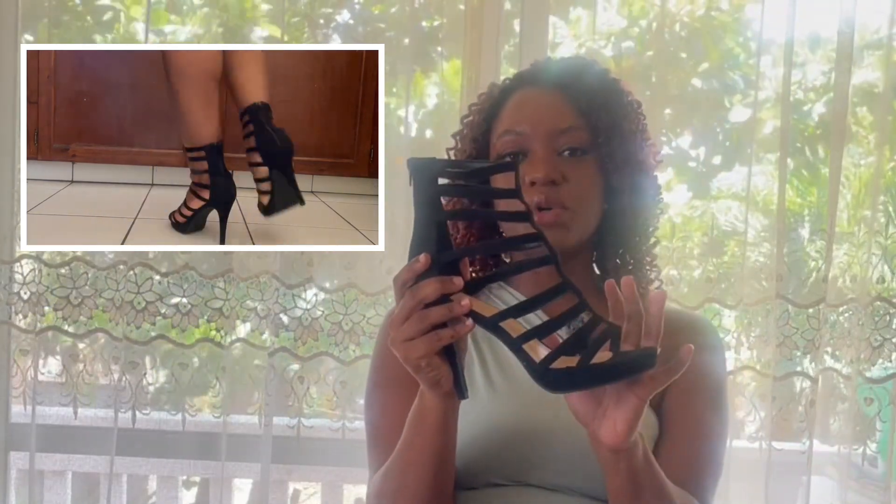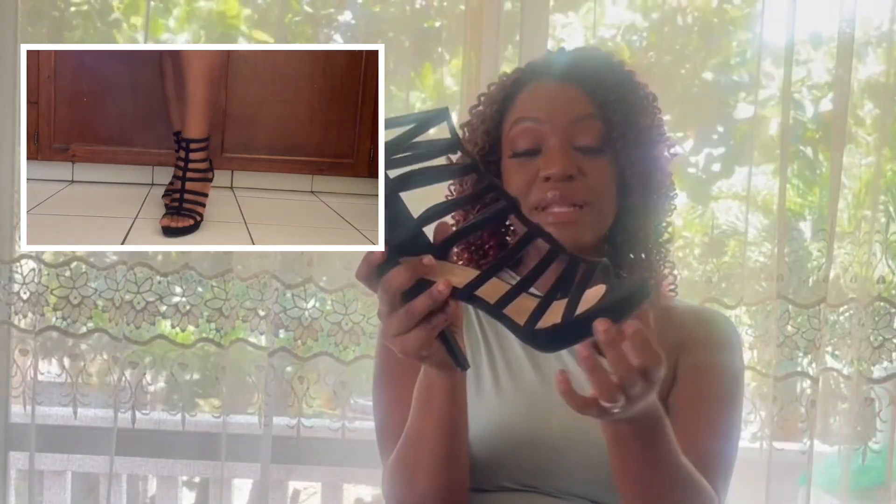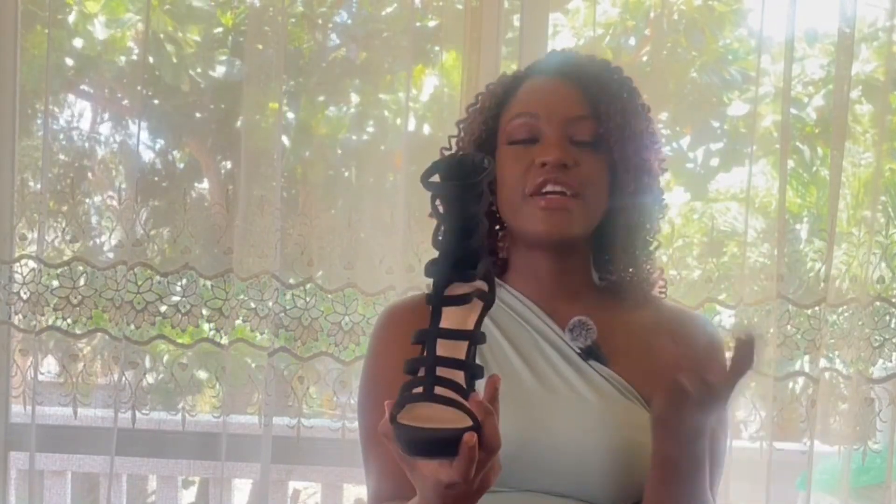These are so comfortable I could walk in them all day — the platform definitely helps. They open and close at the back with a zipper. They come in a variety of colors; I got black because black goes with everything, but you can go with a different color. Keep in mind the straps are made of fabric, so if you go with a lighter color just be aware it might get a little dirty. I absolutely love these heels — comfort rating: 9.999.